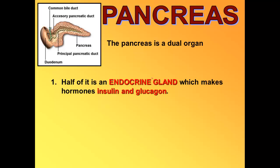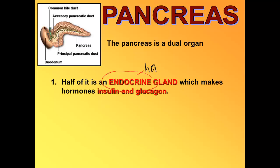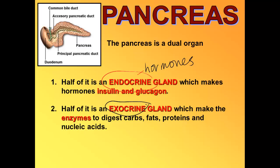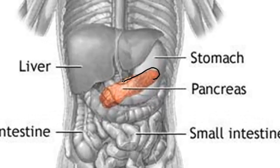The pancreas is a dual organ. Half of it is an endocrine gland, which means that it makes hormones. The hormones that the pancreas makes are insulin and glucagon, and these are involved with controlling our blood sugar levels. The pancreas is also an exocrine gland, which means it makes many of the enzymes that help us to digest our food. You can see that it's tucked underneath the small intestine and the stomach, and it has a little duct — a common duct — that leads from the pancreas into the top part of the small intestine.